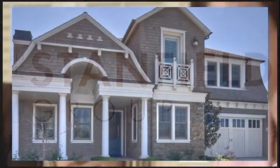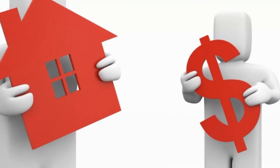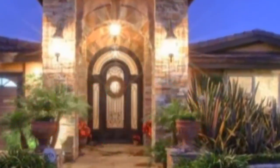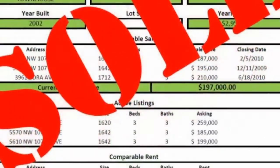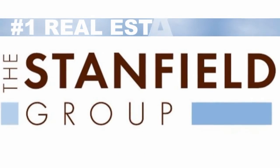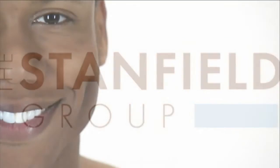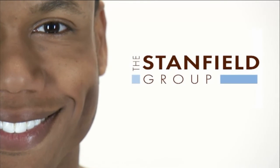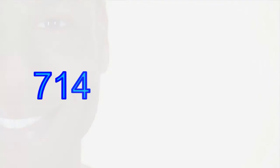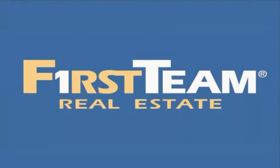Attention homeowners, did you know that now is a great time to sell? Interest rates are at historic lows, there are few homes on the market, and right now there are more buyers than sellers. Homes are selling fast, sometimes with multiple offers. The Stanfield Group, the number one real estate team in Orange County, wants to help you with your real estate needs. When you work with the Stanfield Group, you get more marketing, more exposure, and ultimately more buyers. Call the Stanfield Group at 714-421-3377, part of First Team Real Estate.